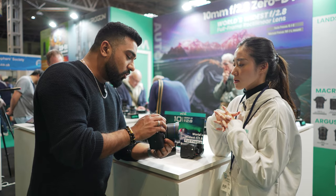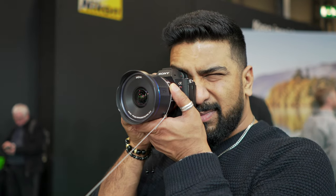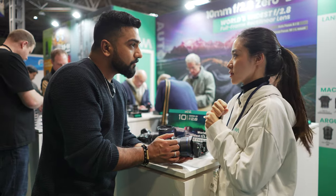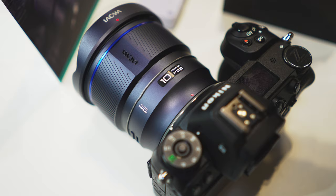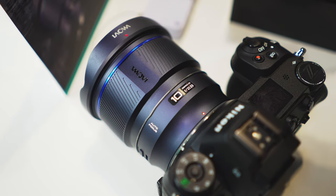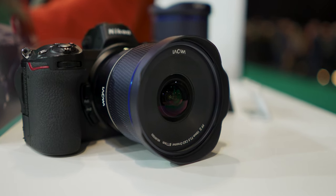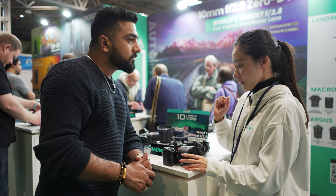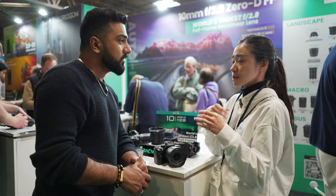Could you talk to me a little bit about this lens — what led you to produce it? So as you know, this is our 10th anniversary this year, so we launched this lens as a celebration. This is our first autofocus lens for Sony E-mount and L-mount, and it is now the world's widest f/2.8 rectilinear lens for full-frame cameras.